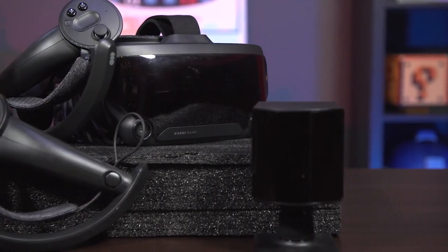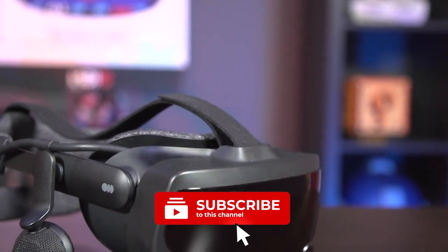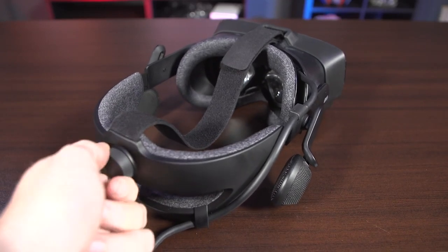With everything the Valve Index provides in virtual reality experience, do you think the price tag is worth it? Share your thoughts in the comments below, and don't forget to hit the subscribe button to stay updated on the latest modern technology.